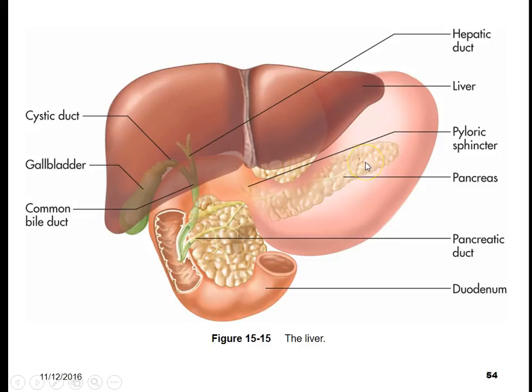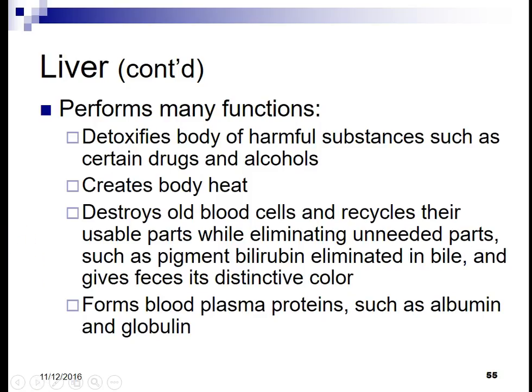On this side we have the pancreas. We talked about the pancreas and its endocrine function with insulin and glucagon, but here the pancreas has an exocrine function. The chemicals don't travel through the bloodstream; they have a duct system. The chemicals made in the pancreas — including bicarbonate, amylase, and lipase — travel through the pancreatic duct and empty into the duodenum.